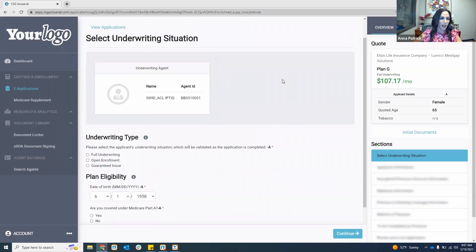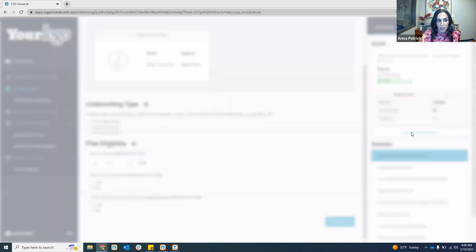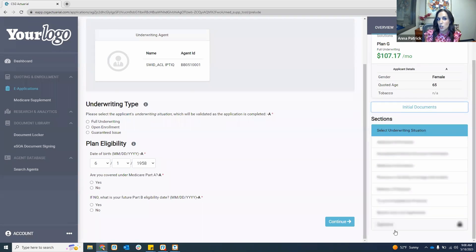You'll hear me say 'universal' a lot in today's training. What we mean is it's going to be the same process, the same look and feel for every carrier and every product on here. When you sign in, it always starts by showing your agent ID and your name. We go through the underwriting type and plan eligibility first. On the right-hand side is the overview section where the quote and quote parameters automatically carry over.